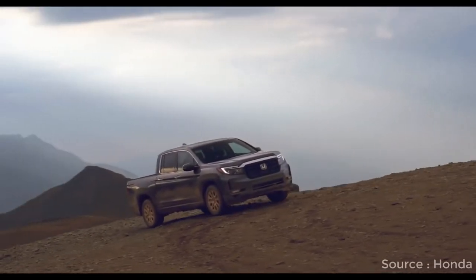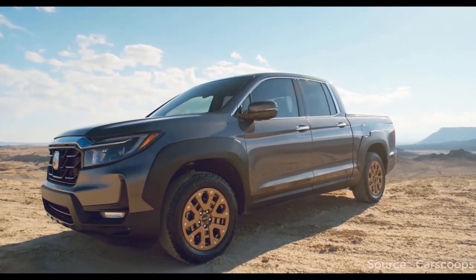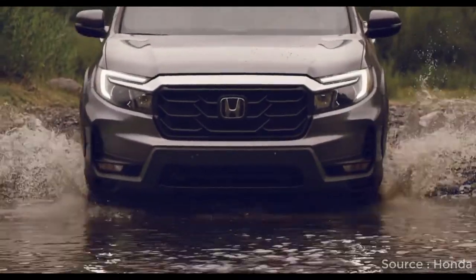Its host of standard driver assist and innovative features, including an in-bed trunk and a multifunction tailgate, further bolster the 2021 Ridgeline's status as the truck equivalent of a Swiss Army knife.